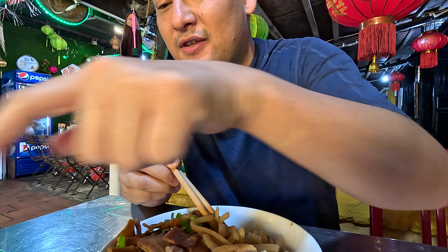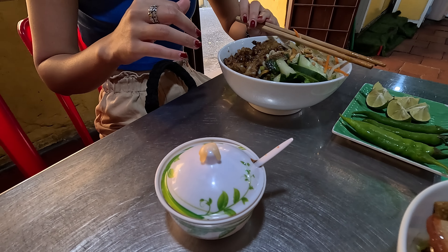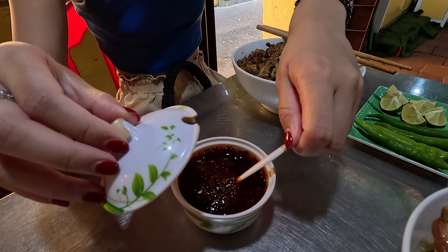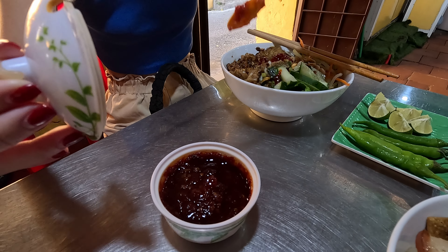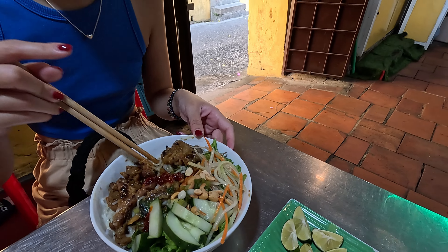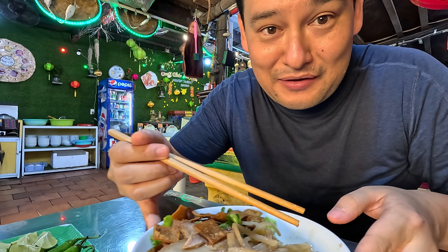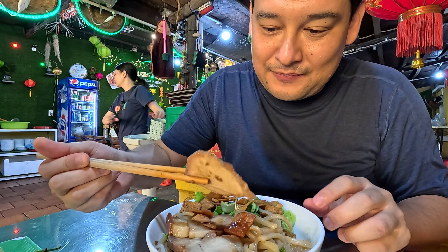So this is like the Hoi An chili sauce — you want to put like a big dollop of that on there, splat it in the middle. Cartoon's going to get into the Bun Thit Nuong, and then I'm going to get into this Khao Lao. Just look at this roast pork.